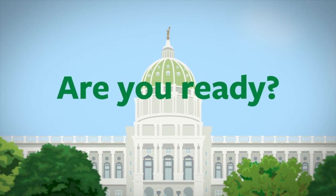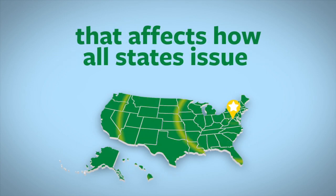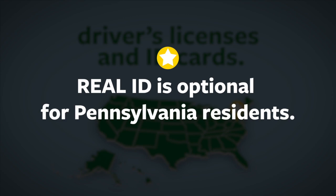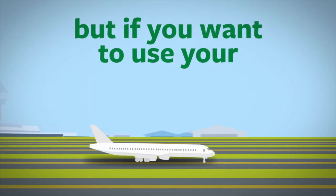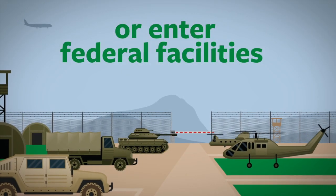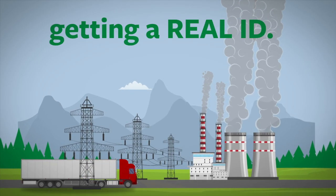Real ID is coming. Are you ready? Real ID is a federal requirement that affects how all states issue driver's licenses and ID cards. Real ID is optional for Pennsylvania residents, but if you want to use your driver's license or ID card to board domestic commercial flights or enter federal facilities that require ID, you may want to consider getting a Real ID.